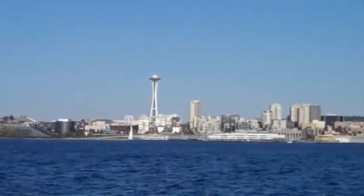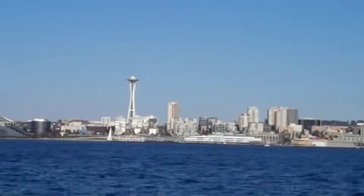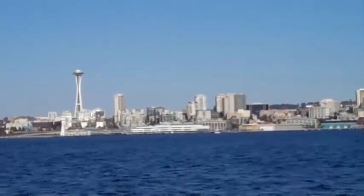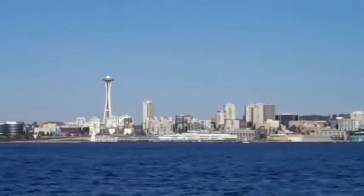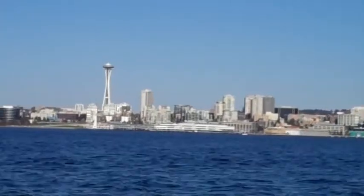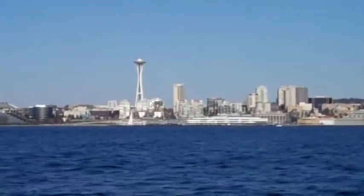It stands 605 feet tall. A couple of things about the building you might not be aware of: when it first opened up, the paint job on that building was bright orange — orbital orange. And get this: that building was intended to be torn down 18 months after the fair was over.